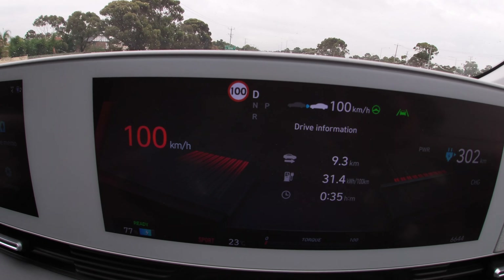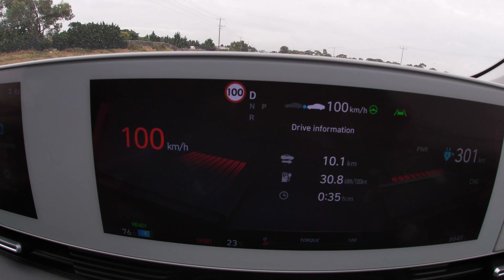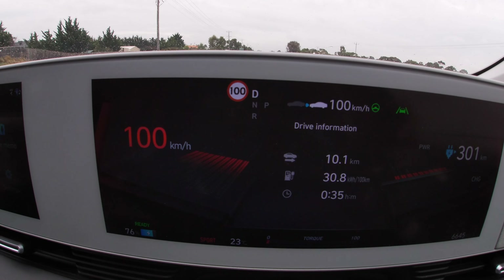At 100 km/h, wind noise has definitely picked up around the A-pillars and road noise comes through the tyres. I opened the roof to check, and there's some noise from there too. Compared to a petrol or diesel car with an engine up front, this is a lot quieter — you're just more conscious of those sounds because there's no engine drowning everything out. It's still a very lovely experience.